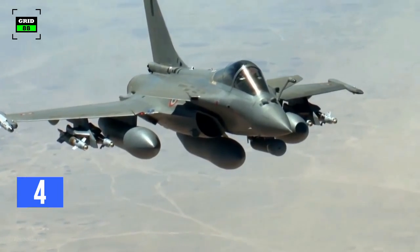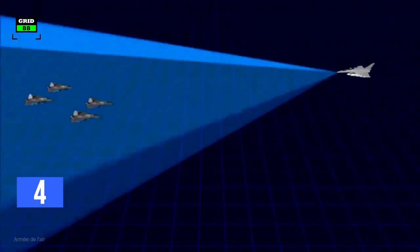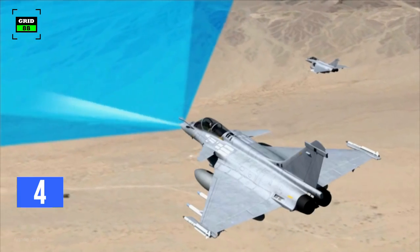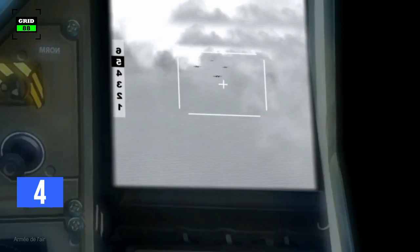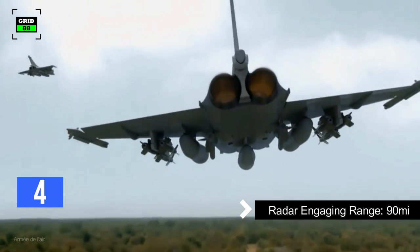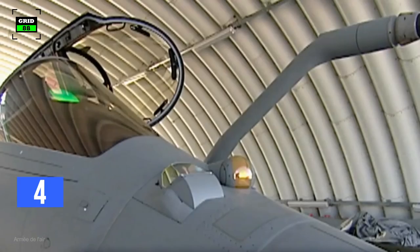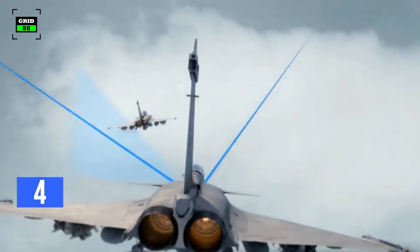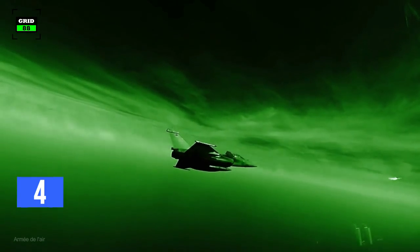The Rafale is equipped with a passive electronically scanned multi-mode radar capable of achieving an increased level of situational awareness through earlier target detection. The radar projects real-time 3D maps for terrain following and high-resolution ground maps for navigation and targeting, and can detect and engage a target at a range of 90 miles. For the air supremacy role, the aircraft is equipped with several passive sensor systems. The front sector electro-optical system is fully integrated within the aircraft and can operate in both visible and infrared wavelengths, enabling the deployment of infrared missiles beyond visual range.